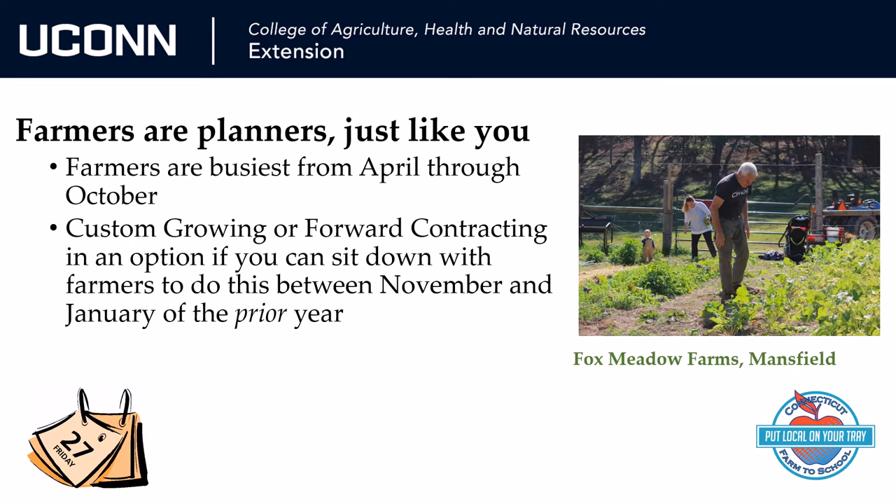Third, remember that farms are also busiest in the spring, summer, and fall, which may conflict with your own busy season. Over time, you will find that the best time to make long-term plans for your farm to school program will be through the use of custom growing or creating forwarding contracts that are agreed upon with farmers in November, December, and January.